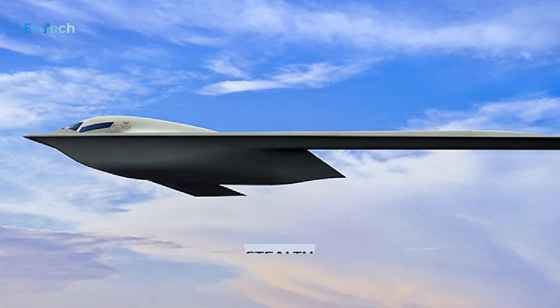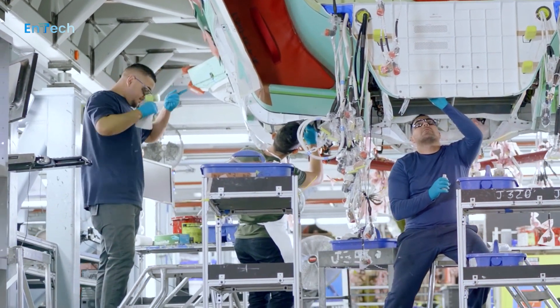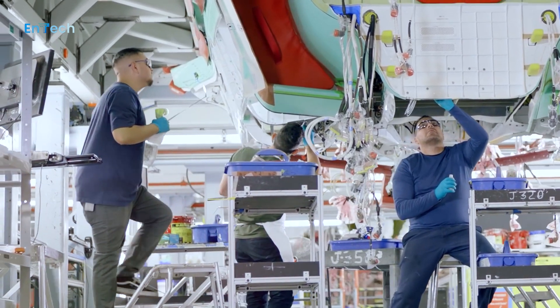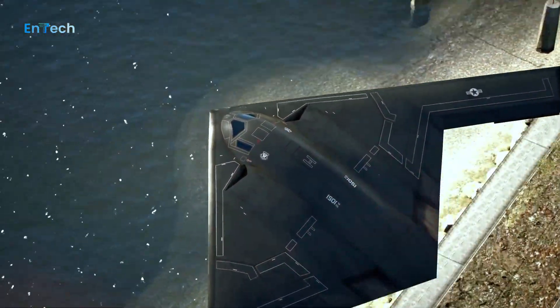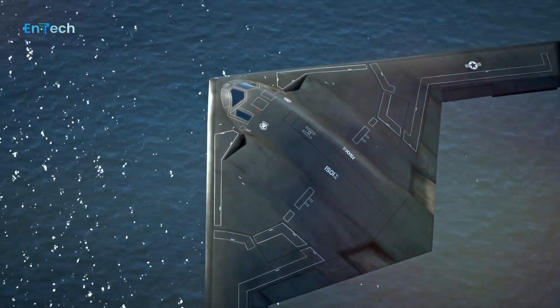Number 2: Stealth. Northrop Grumman is continuously advancing technology, employing new manufacturing techniques and materials to ensure the B-21 will defeat the anti-access, area-denial systems it will face.